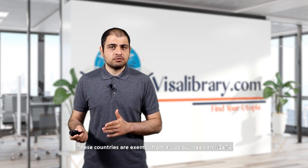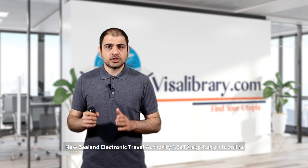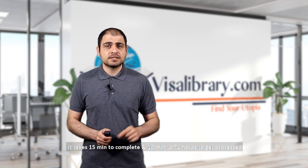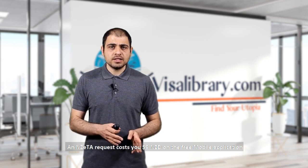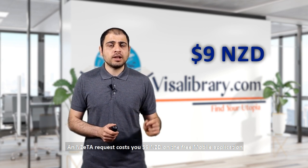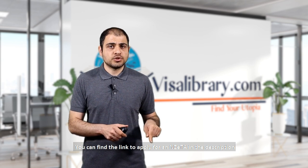Visa-waived countries are exempt from a visa but still need an NZeTA — New Zealand Electronic Travel Authority. The NZeTA application is online. It takes 15 minutes to complete and 10 minutes to 72 hours to be processed. An NZeTA costs 9 New Zealand dollars via the free mobile app, or 12 New Zealand dollars if completed on the internet. You can find the application link in the description.